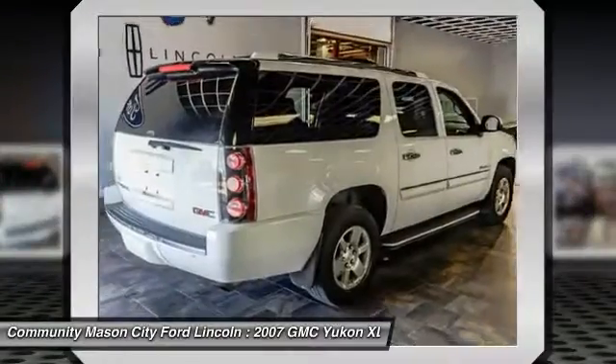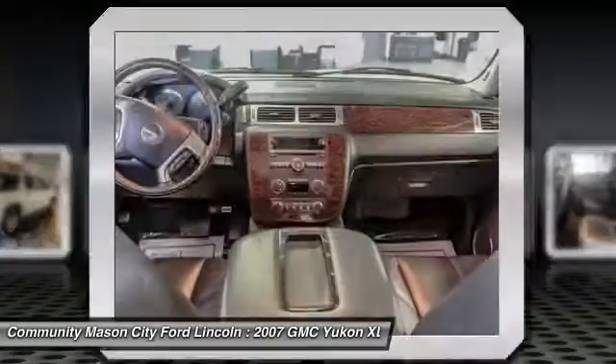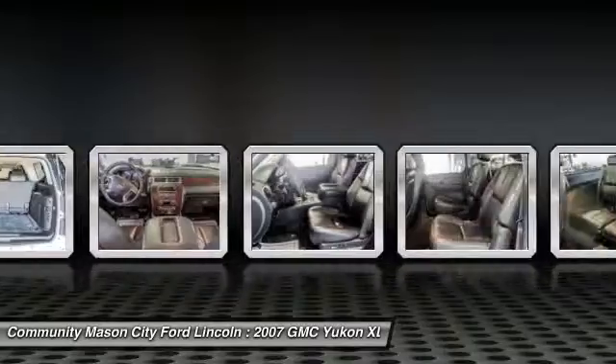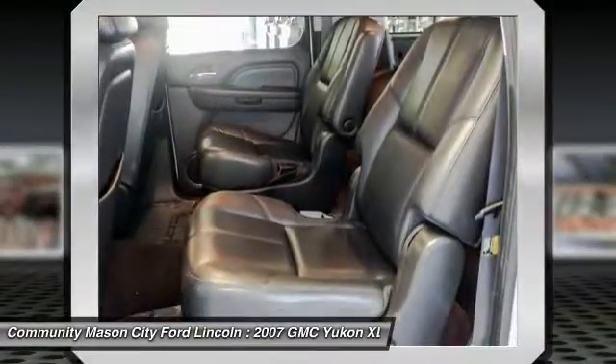Third row seat, remote engine start, running boards, power passenger seat, power liftgate, all-wheel drive, keyless entry, CD changer, leather-wrapped steering wheel, power steering.